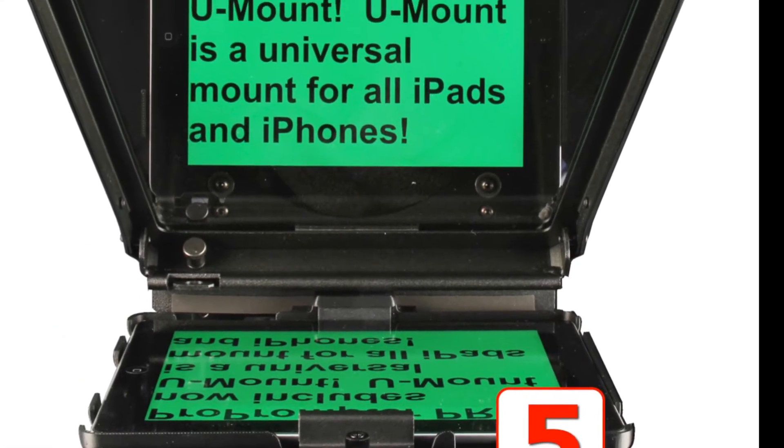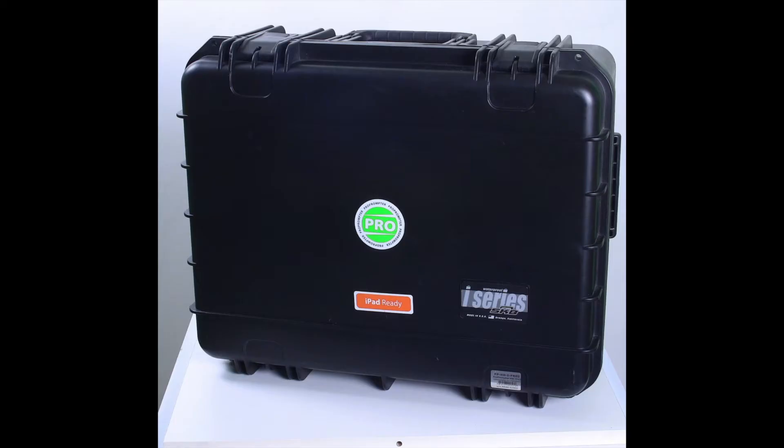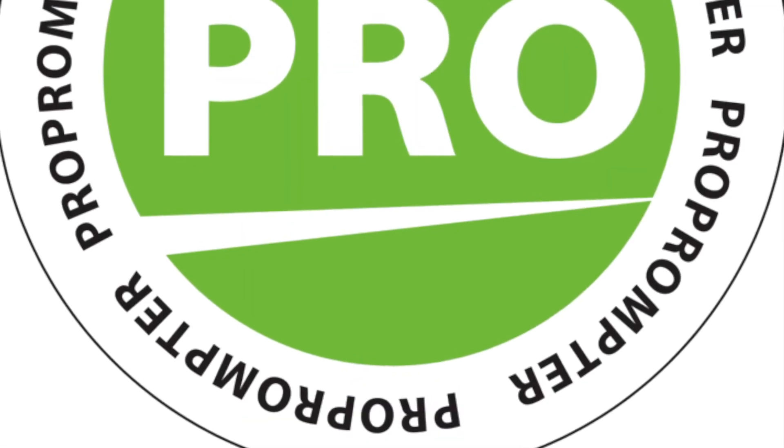Five-year warranty, because we make it with quality right here in Oregon. And it comes in a custom marine-grade SKB case. ProPrompter HDI Pro 2 Mobile — the very best and last teleprompter you'll ever need.